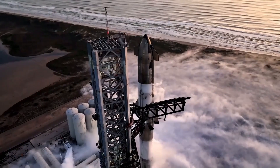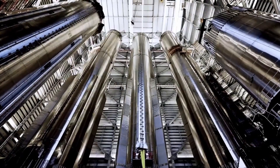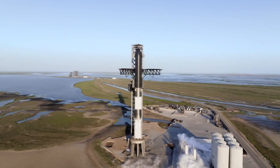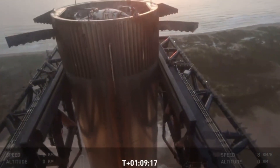If we've learned anything about SpaceX in 2024, it's that they can achieve just about anything they set their sights on. It's only been a week since the jaw-dropping Starship Flight 5 launch that made headlines worldwide. This launch was monumental, especially with the booster being caught mid-air during its return — a feat few thought possible.